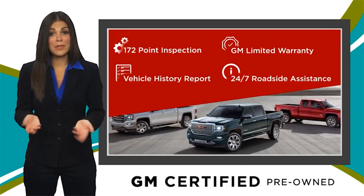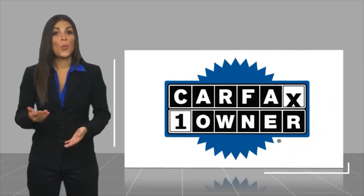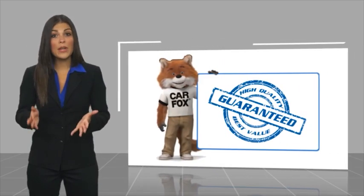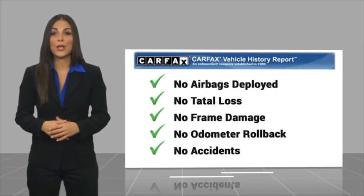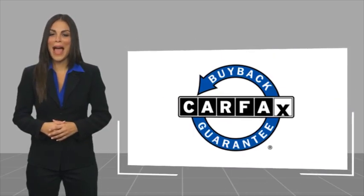GM certified means no worries. This is a one-owner vehicle with a CARFAX vehicle history report. Be sure to find a complimentary copy of this report online or contact the dealership. This vehicle qualifies for the CARFAX buy-back guarantee.